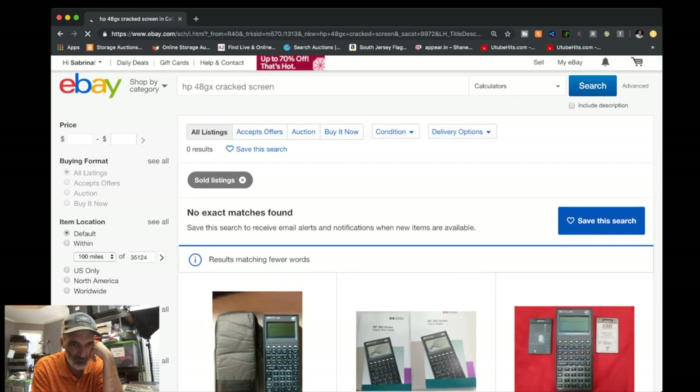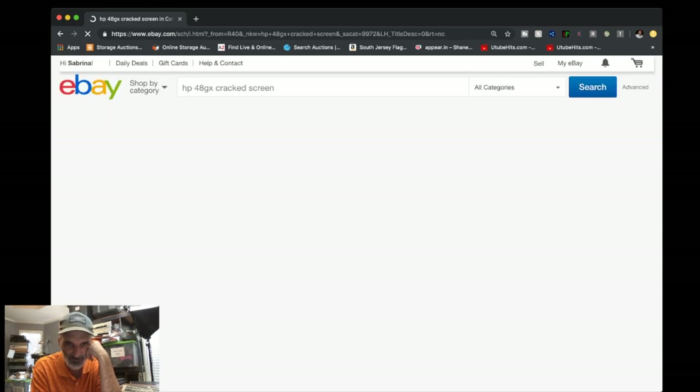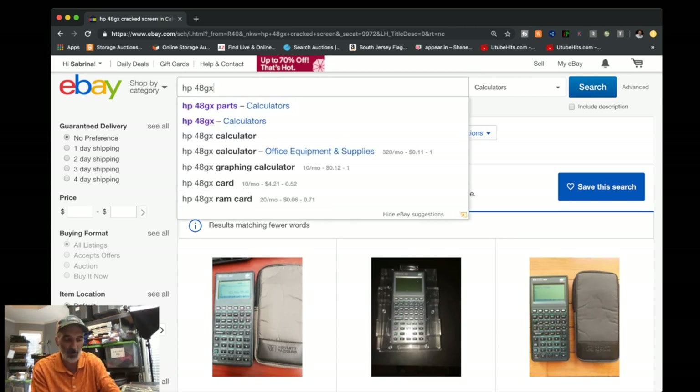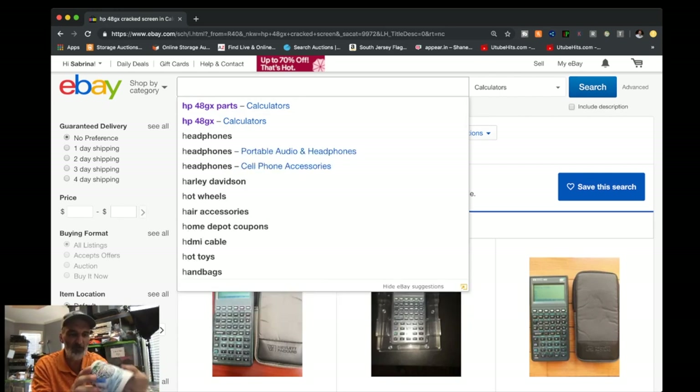With the cracked screen, let me search 'cracked screen' — no match found, nothing listed. Somebody might buy this. I'm going to put a battery in and see if it works. If it works and just has the cracked screen, somebody's going to buy it because that's probably a generic screen. I think we can sell this pretty quickly.